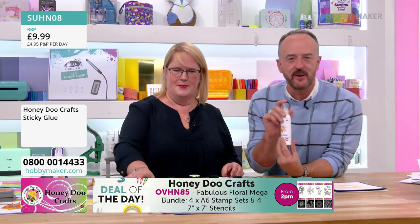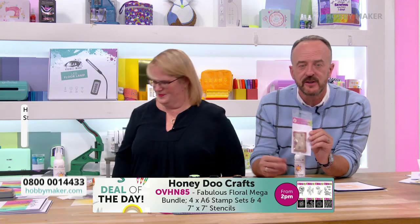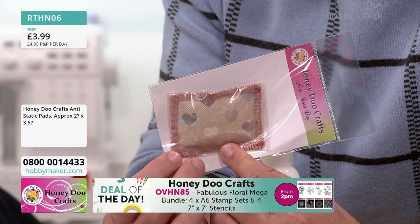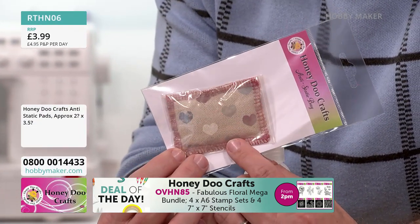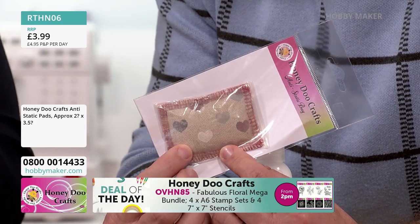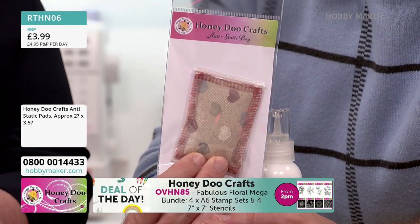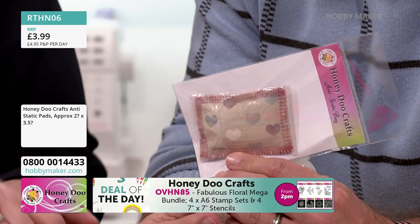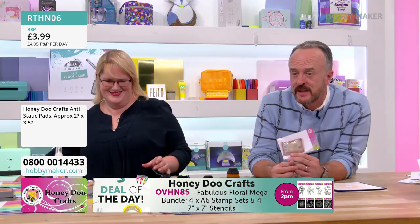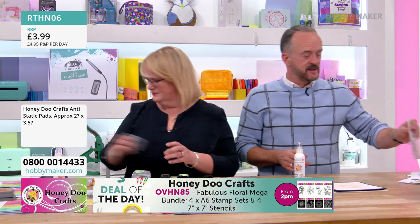Also, the anti-static pad — £3.99. If you're doing a little Christmas crafty hamper for somebody or stocking fillers for crafty friends, this is perfect. Ours are coloured because how many times do you go looking for something on your craft desk and can't find it? Item code RTHN06. Size-wise, that's two inches by three and a half inches.